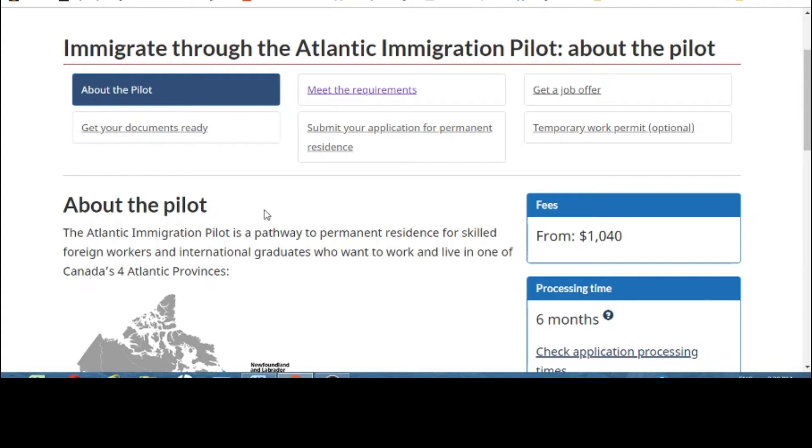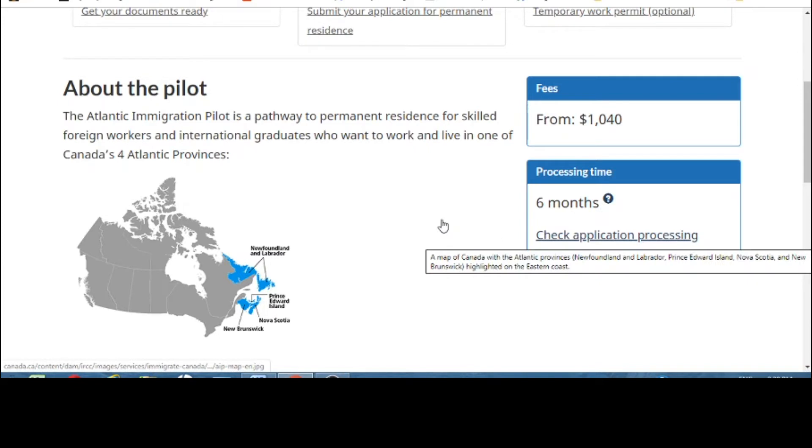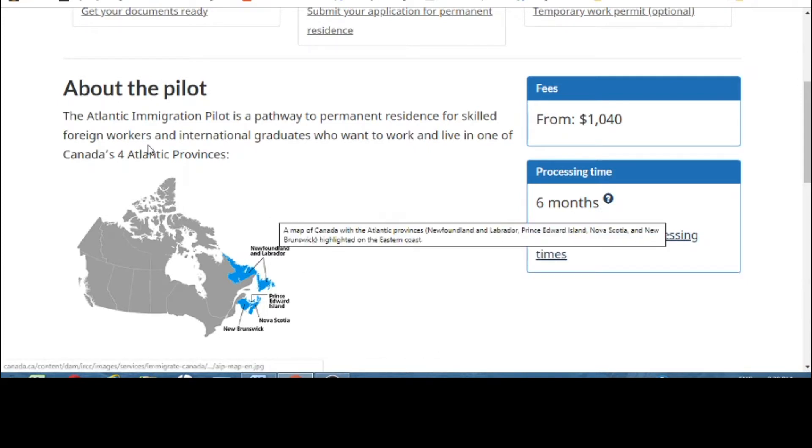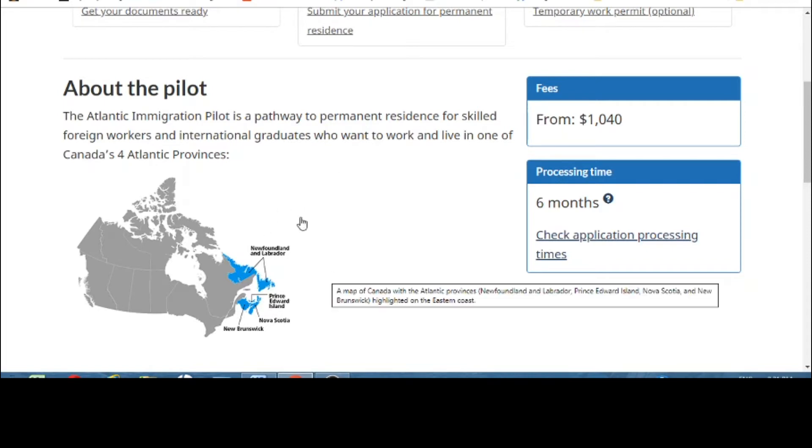The Atlantic Immigration Pilot Program has fees of $1,040 Canadian and a processing time of 6 months. It is a pathway to permanent residence for skilled foreign workers and international graduates who want to work and live in one of Canada's four Atlantic provinces. You don't need a graduate degree — even a 12th class graduate can apply for PR in these four provinces.